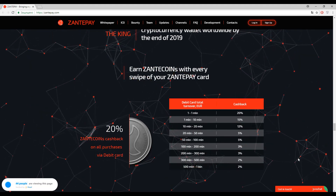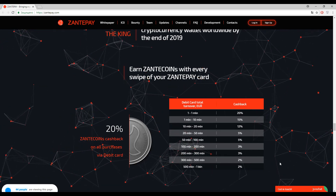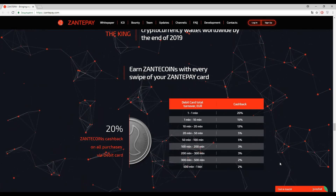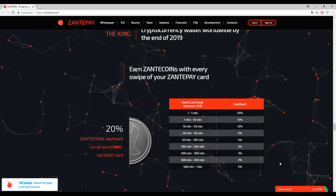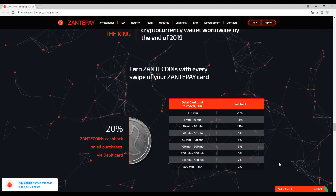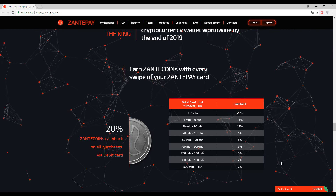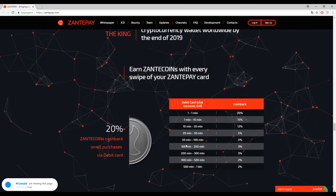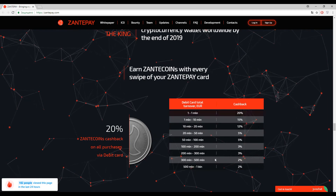Maybe somebody definitely will, because this is just the inception of the platform — their preliminary steps. If this platform gets success and popularity, of course a lot of users will spend such amounts to earn cashbacks.